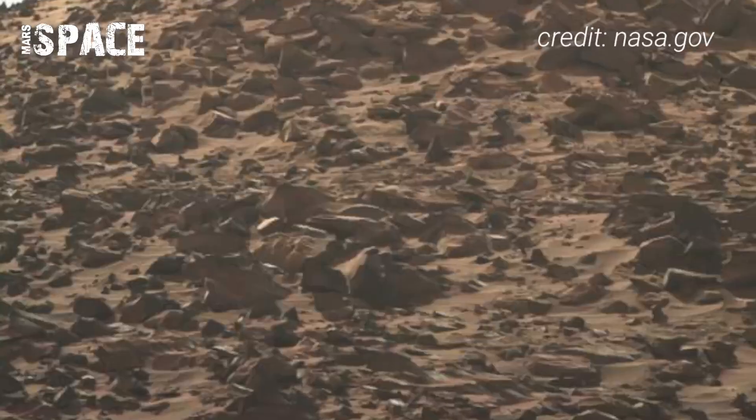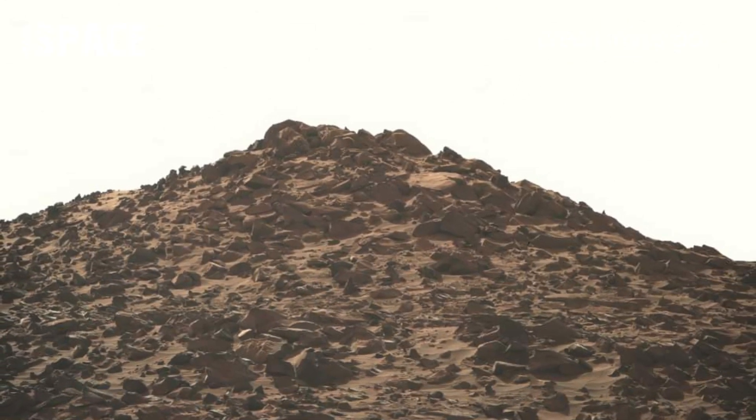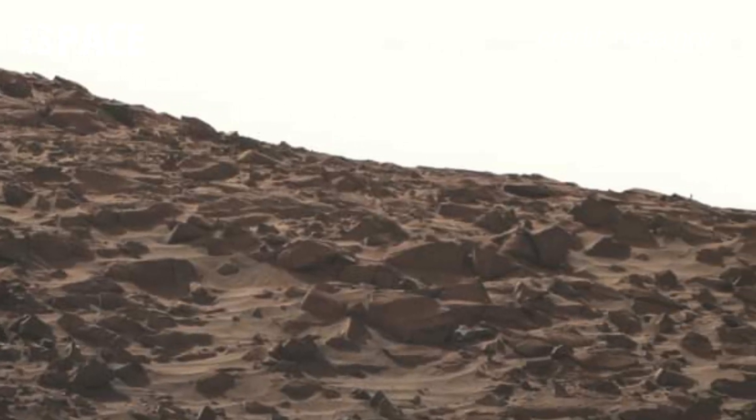Here are just mountains, rocks, and sand dunes. This photo is from Sol 1136 of its mission by the NASA Mars Perseverance rover.